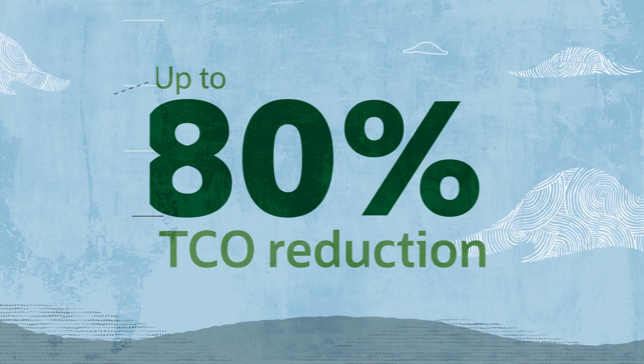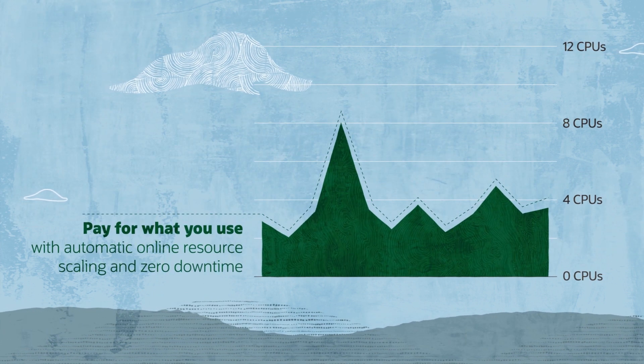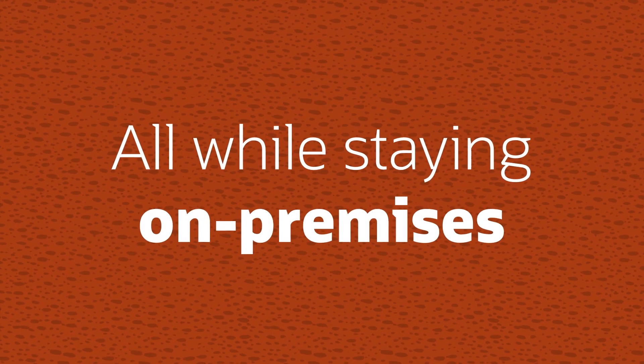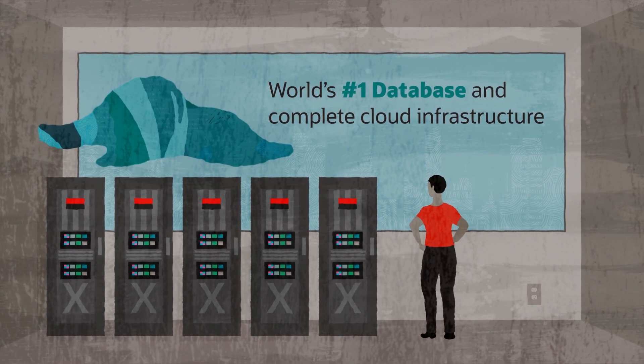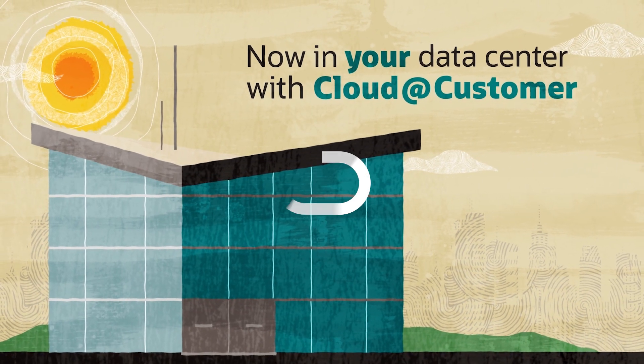Get up to 80% reduction in TCO by eliminating manual tasks and leveraging true pay-per-use and Exadata price performance, all while staying on premises to address regulatory compliance and performance needs. The world's number one database and complete cloud infrastructure — now in your data center with Cloud at Customer.